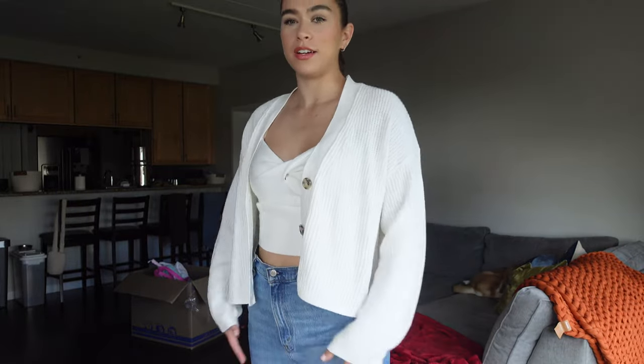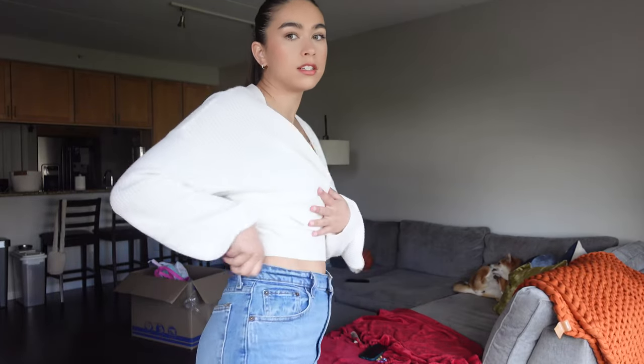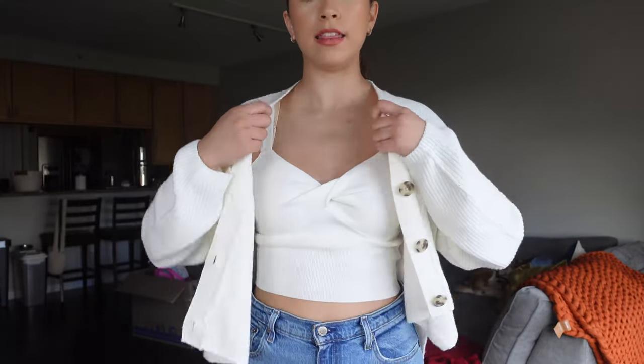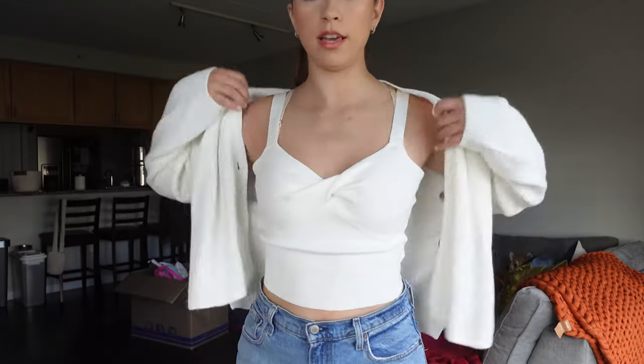I'm getting ready to go to brunch but I need to show you guys my outfit because I am newly obsessed with Abercrombie. I think I was sleeping on them — I used to buy them in middle school and now I'm like, am I rediscovering them? People have been talking about them for so long. These are their Curve Love jeans — pretty much the only jeans that fit me without that annoying gap in the back. And then this sweater is like a two-piece; it comes with both pieces so you get the cute underneath and then this on top. I want to do a full video on them so I'm going to go to brunch, come back, and then we'll try on some clothes.